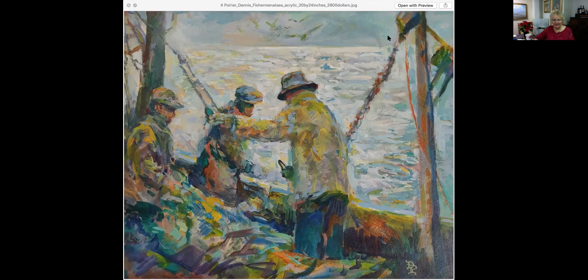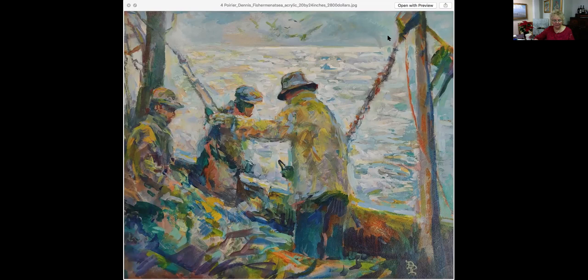Fisherman at Sea, 20 by 24 for $2,800. This here is Granny Smith Dragon Base. It is 20 by 16, an oil painting for $2,400. Dennis has a few still lifes he has done. Typically he is outdoors painting plein air, doing scenery. But some of these still lifes are pretty wonderful. His color usage is quite spectacular.